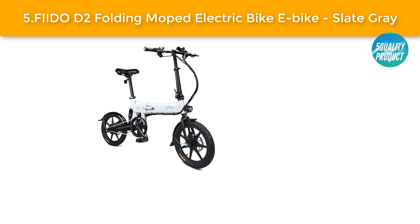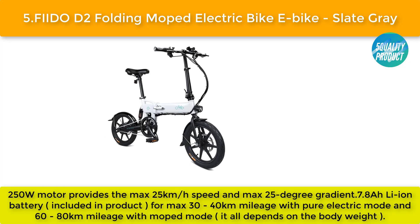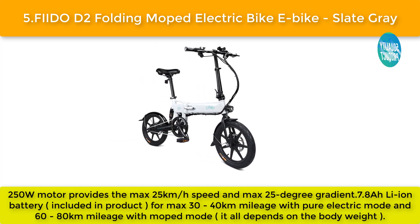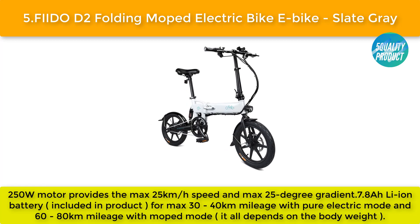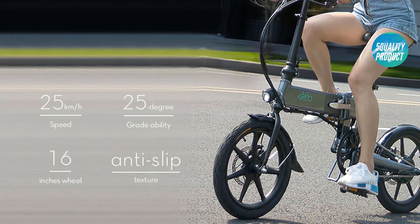Our best five: the IDO D2 folding moped electric bike, slate gray. A 250W motor provides a maximum speed of 25 kilometers per hour and a maximum 25-degree gradient. A 7.8Ah li-ion battery is included for a maximum 30–40 kilometers mileage in pure electric mode and 60–80 kilometers in moped mode, depending on body weight.